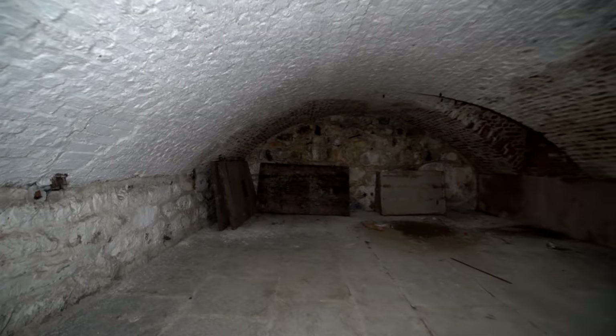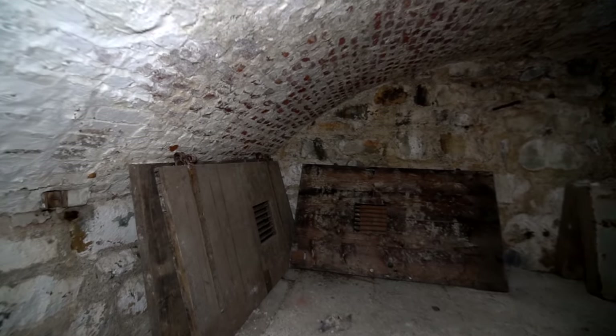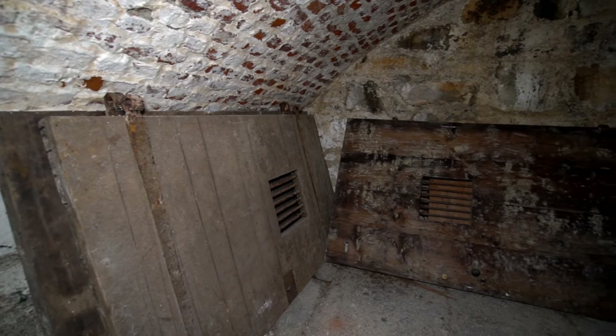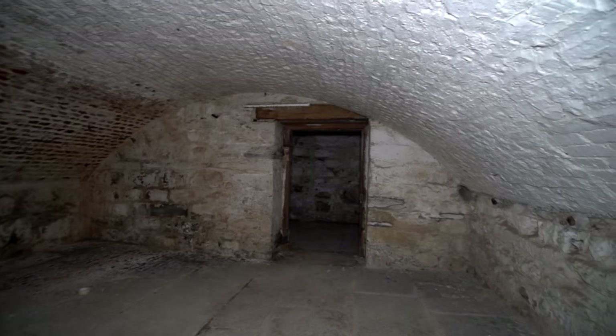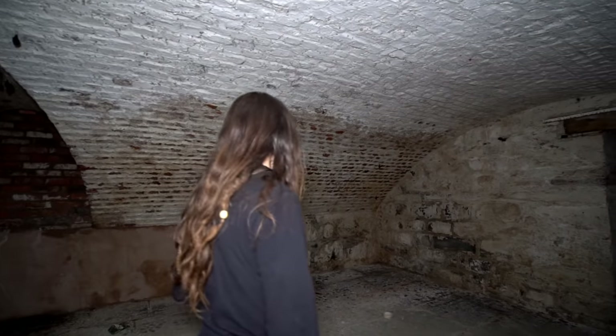Look at those old doors - there are a lot of different sections down there. Those look like proper cell doors - they're absolutely huge. Look at the comparison - do you reckon those were the doors for in here? Yeah, they would work. Right, let's head upstairs then.